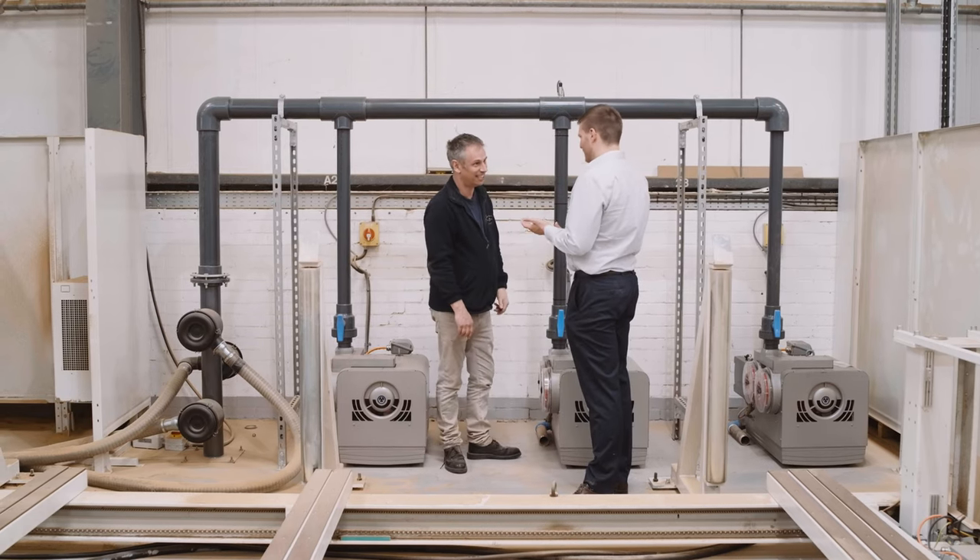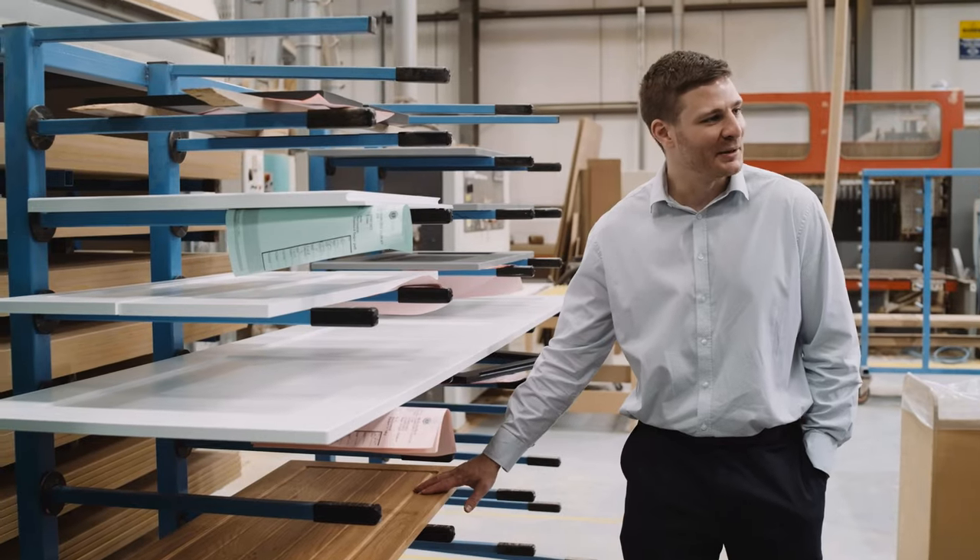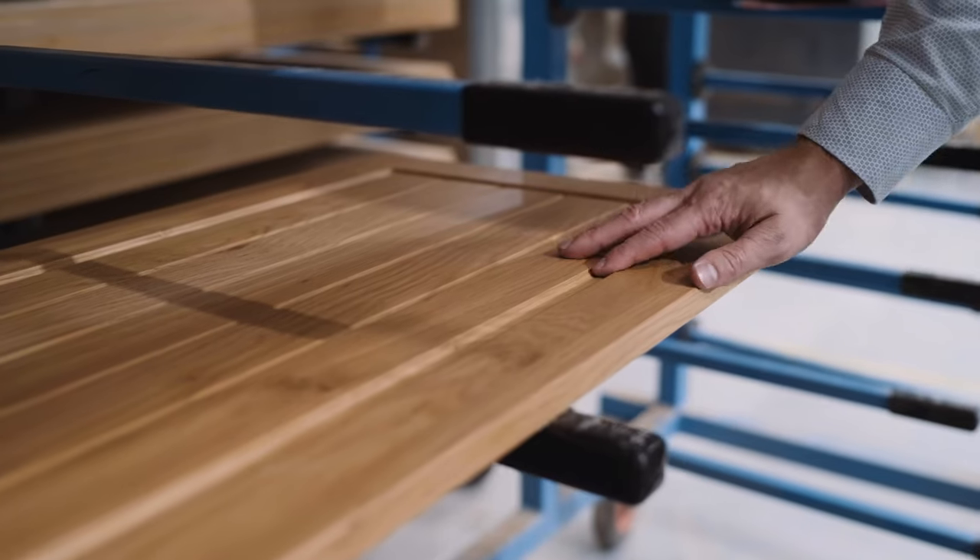It's been great working with a company like Crystal Doors who are committed to reducing their carbon footprint as well as creating high quality products. If you're looking to increase your vacuum supply, please call Becker today.